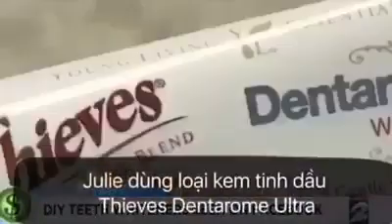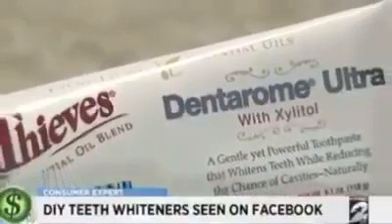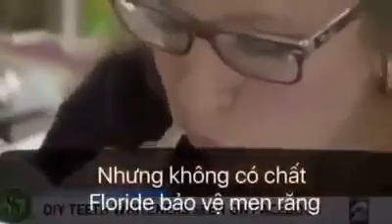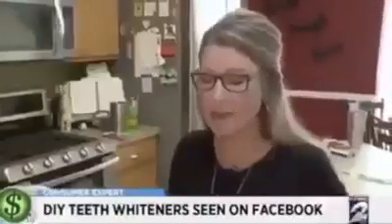Julia DeClaire tested Young Living Essential Oils Thieves Dentarome Ultra Toothpaste. This product is also sold by individual distributors for $11.51. It claims to be all natural without fluoride, dyes, or preservatives. Use it twice a day in place of your regular toothpaste. Julia says: I definitely taste the spices.